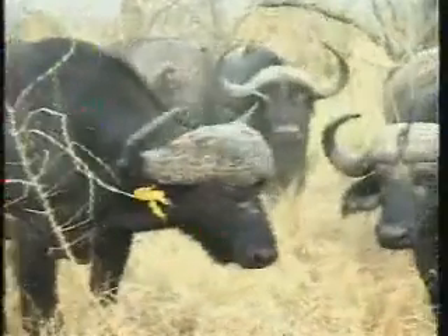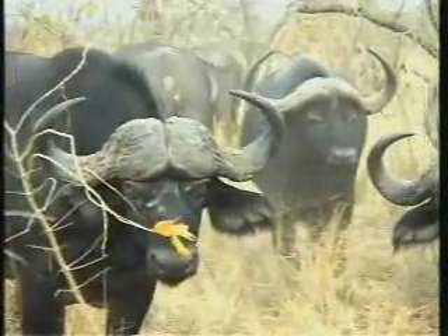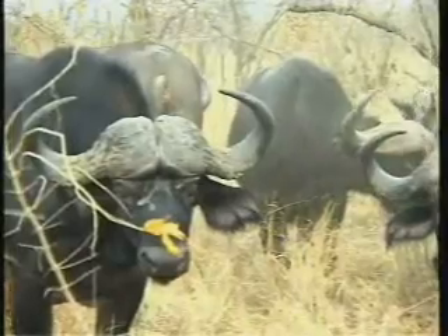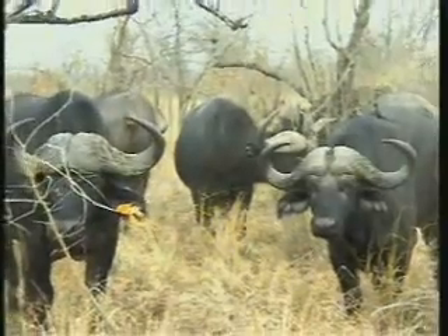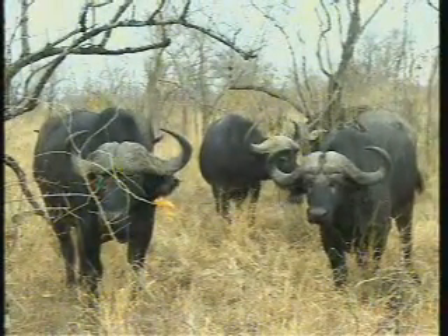Big guy as well — let's check how tall he is. Once you start looking at buffalo more and more, you start realizing how much difference there is in terms of horn shape, physical size. Some of them are much taller than others, some are very bold.